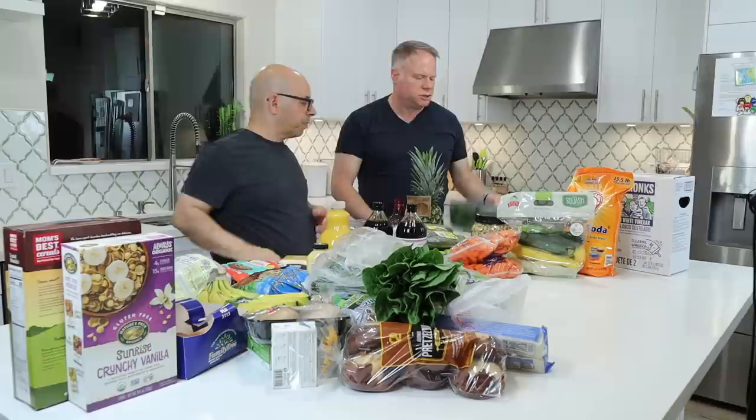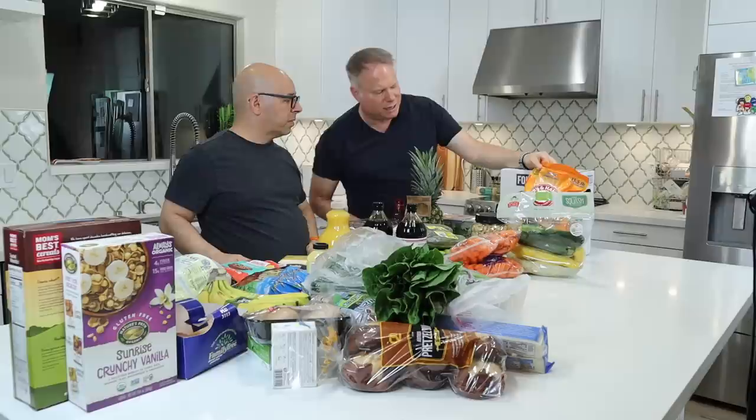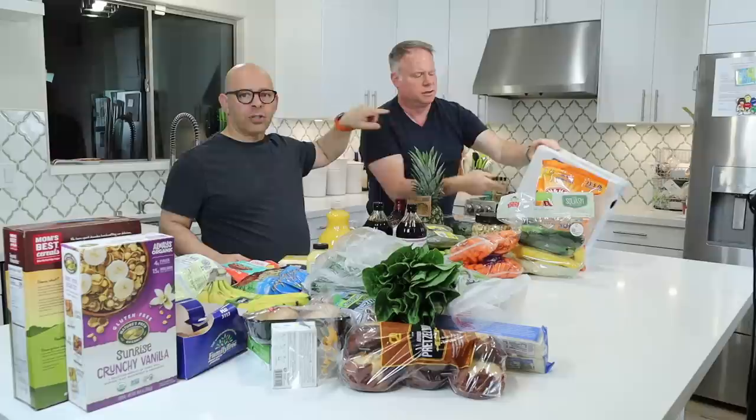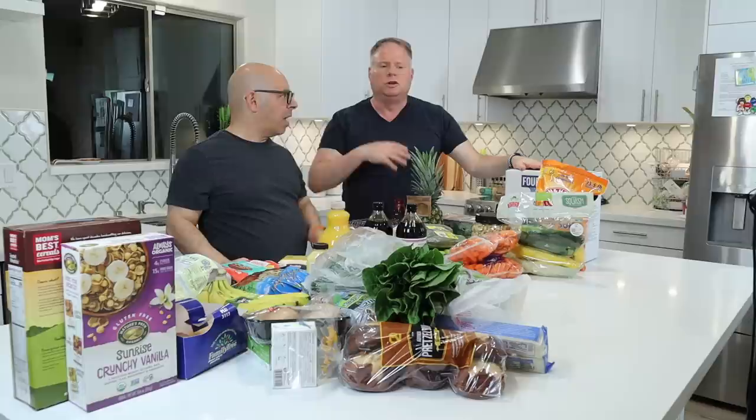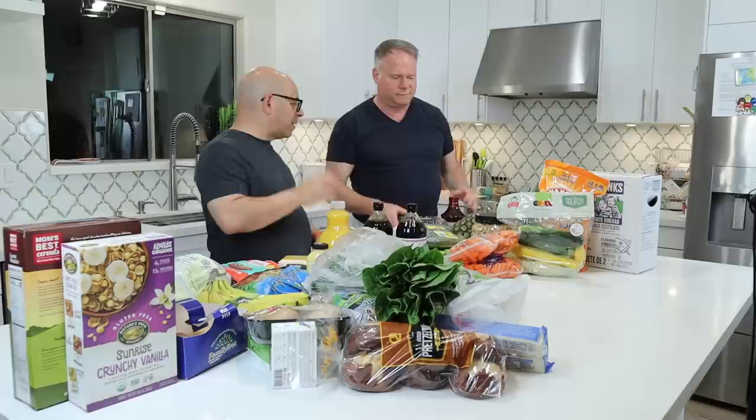We've got some baking soda and we're also down to one jar of vinegar, so we got two big bottles — that's two gallons. We use vinegar to clean vegetables, clean laundry — it's a household chemical you use for everything. Tim uses it for laundry specifically. Costco has the best price on it. That's everything from Costco today — it's not actually that big of a haul.